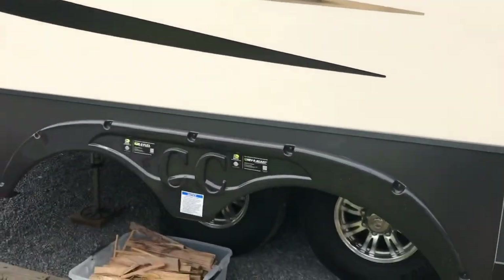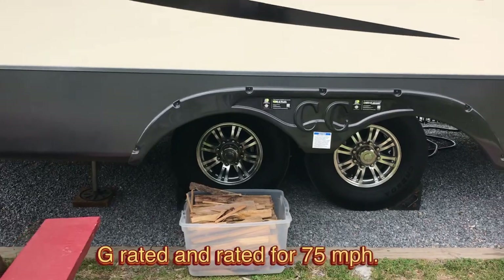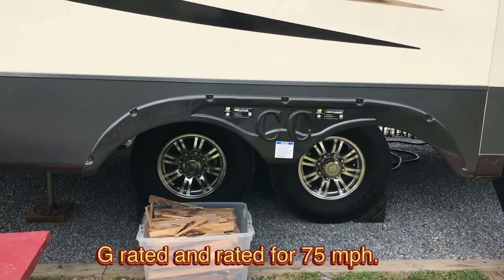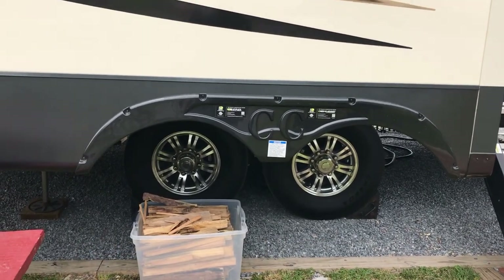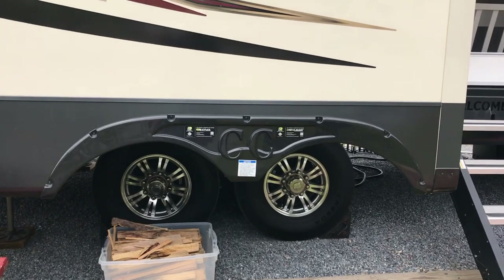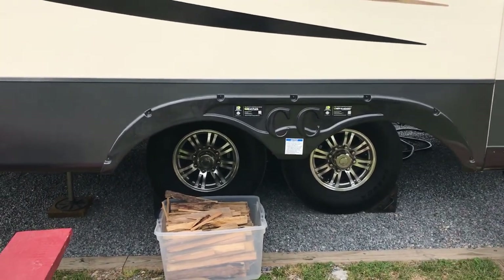For tires, we have West Lakes. This is our fourth year on them. We don't take terribly long trips — maybe an hour to three-hour drives — but we do about 12 trips a year. I just had the tires inspected: the wear on them is very even, there's a lot of tread, and they still have a lot of life in them. But after this year, we're going to trade them out — we're not going to wait for a blowout.